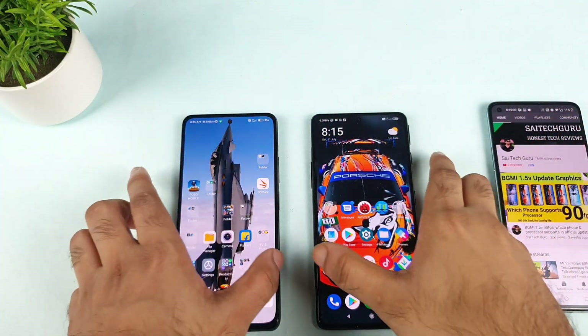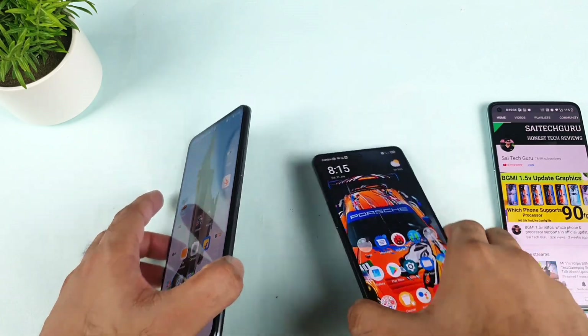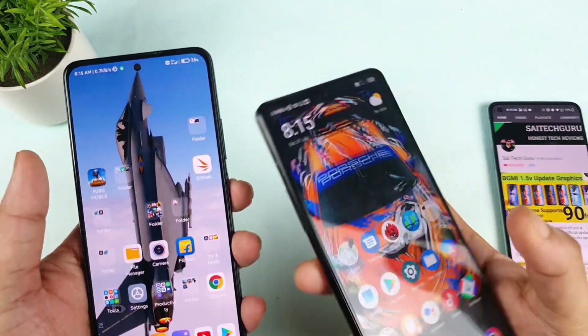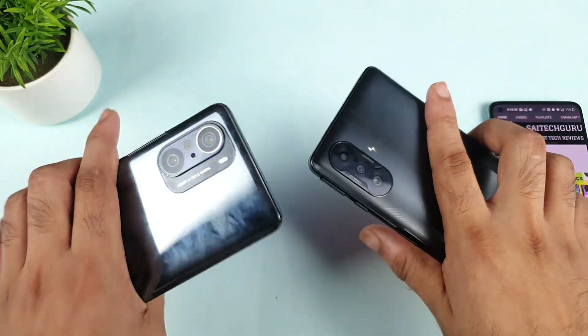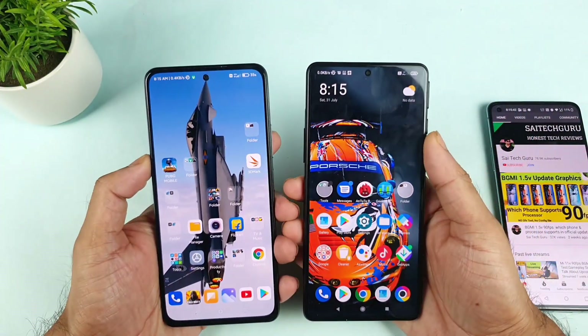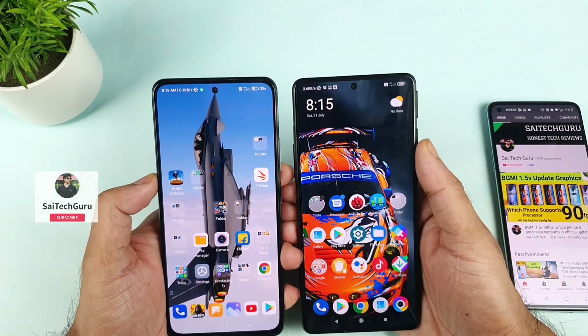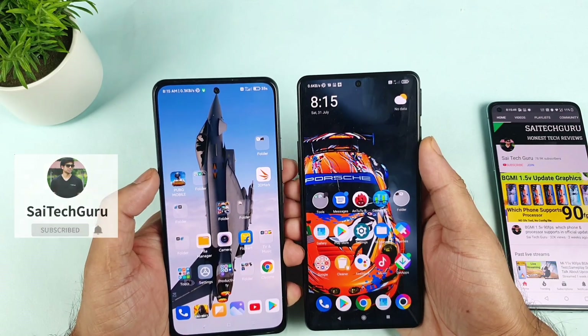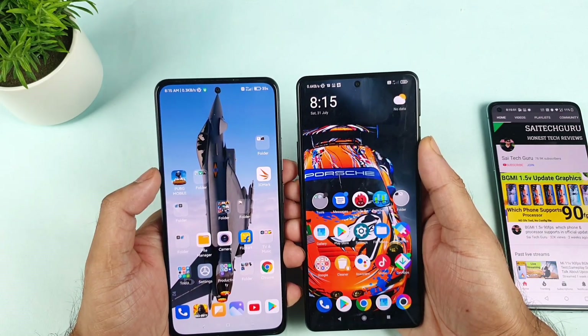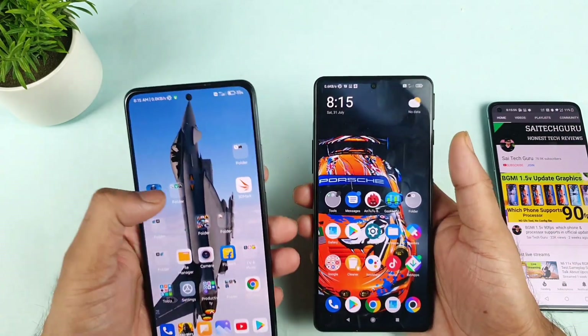Hello everyone, I am Sai Tech and welcome back to my channel, Sai Tech. Today's video is related to the Jio 4G Plus speed test and download test comparison between the Mi 11X vs POCO F3 GT. Let's see which phone has got really good speeds in terms of download and speed test. This test is completely done in an indoor environment in my studio room, using the Jio SIM card.